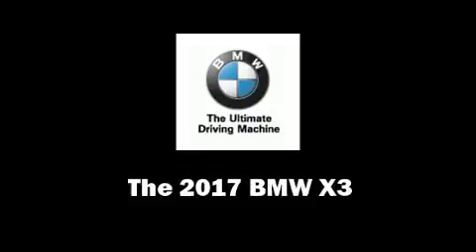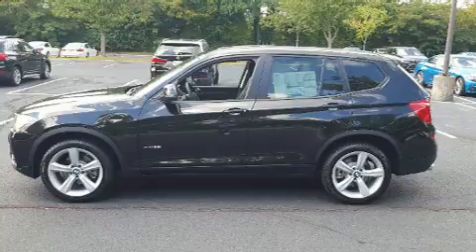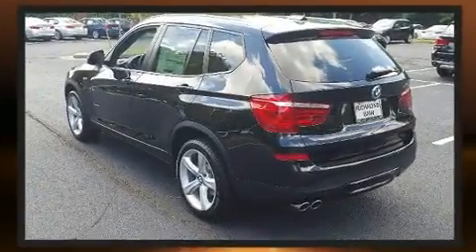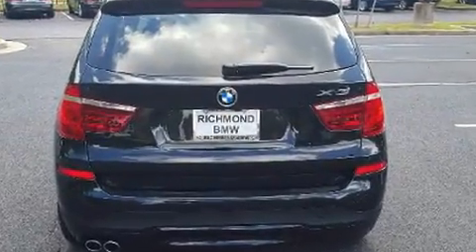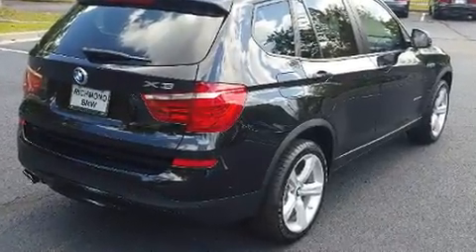The 2017 BMW X3. Under the hood you'll find a four-cylinder engine with more than 200 horsepower, and for added security, dynamic stability control supplements the drivetrain. Turbocharger technology provides forced air induction, enhancing performance while preserving fuel economy.